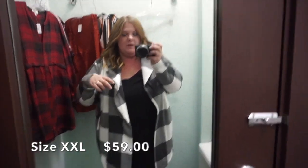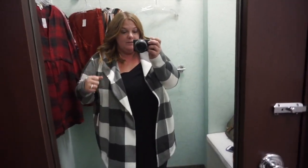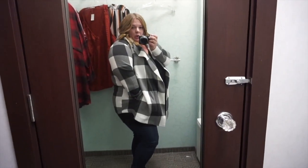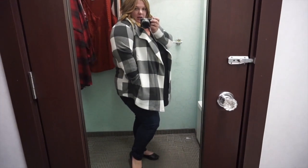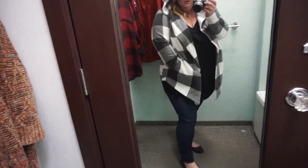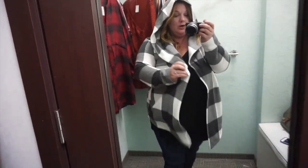I love this — first, I love the print; second, I love the fit. This is so cozy. I love that it has pockets, and it also has a hoodie, which is so cozy and cute. I think this is really adorable and great for layering.